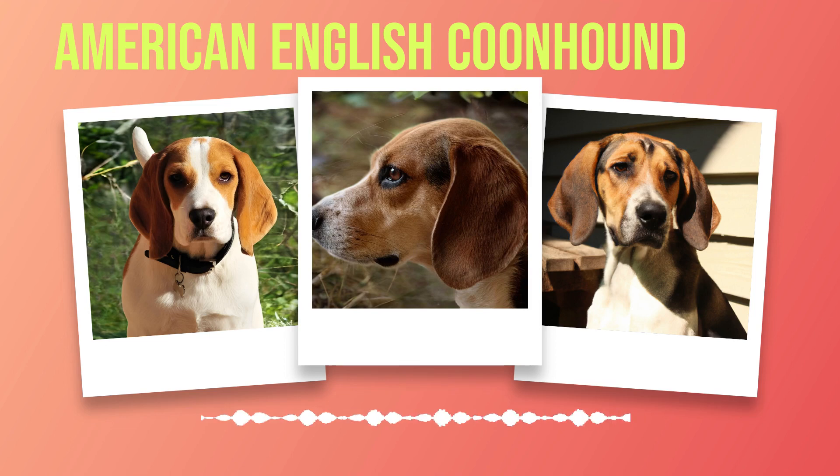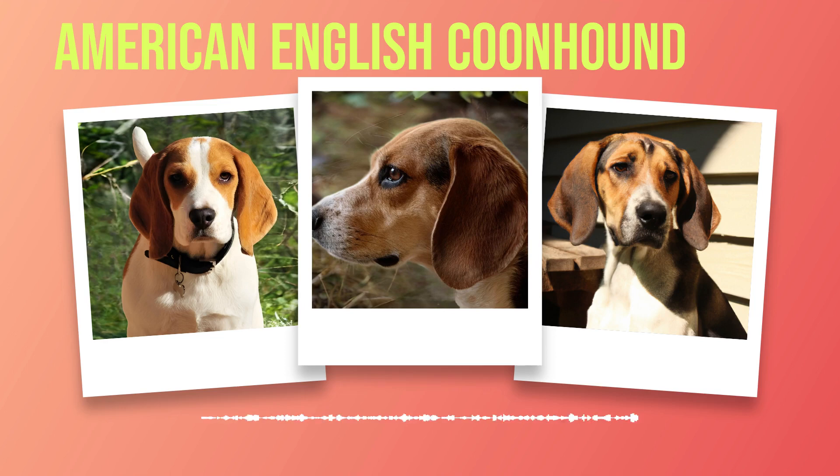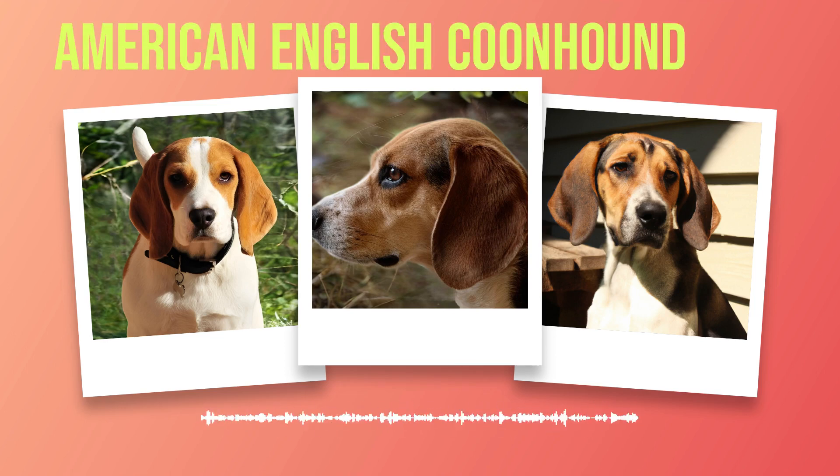As America continued to expand westward during the 19th century, so too did coonhounds' popularity grow. The breed proved highly adaptable to new environments and terrain types found throughout America's vast wilderness areas. Today's American English coonhound is a direct descendant of these early ancestors who were bred specifically for their exceptional tracking abilities while still being able to work well with other dogs in a pack setting. These dogs have maintained many physical traits from their ancestors such as strong legs designed for running long distances through tough terrain types like forests or swamps, plus long ears that help them pick up scents from a distance.